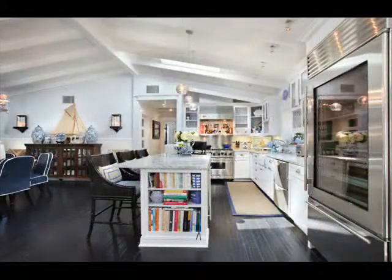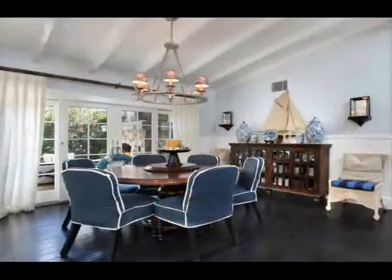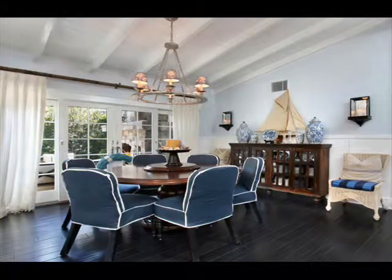A true gourmet's delight, the chef's kitchen features a center island with counter seating and Carrera marble countertops, custom wood and glass cabinetry, Viking appliances, wine refrigerator and walk-in pantry.